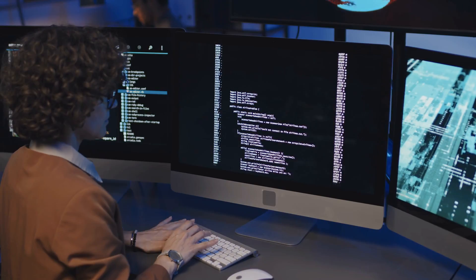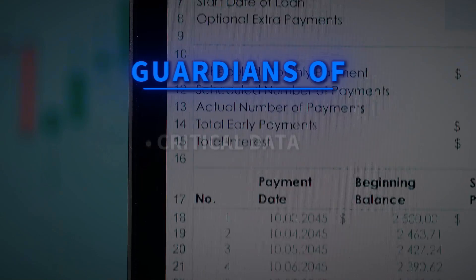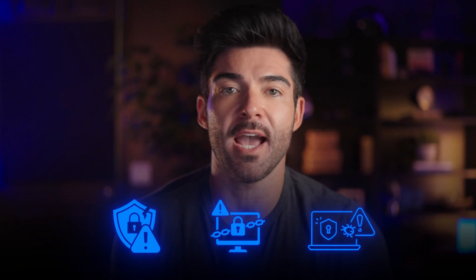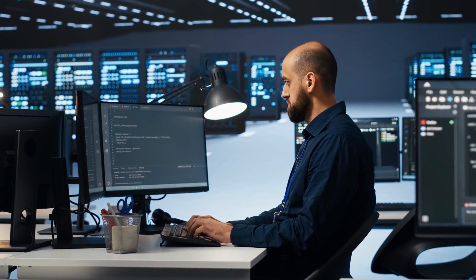Cybersecurity engineers are the architects of an organization's digital fortress. They don't just react to threats — they proactively design, build, and maintain robust security systems to protect everything from your personal banking details and healthcare records to government secrets and corporate intellectual property. Think about it: data breaches, ransomware, phishing attacks. These engineers are the brilliant minds working tirelessly to prevent these incidents and minimize their impact.